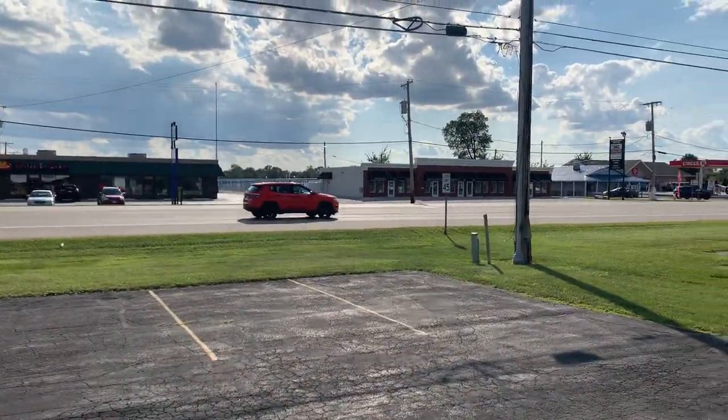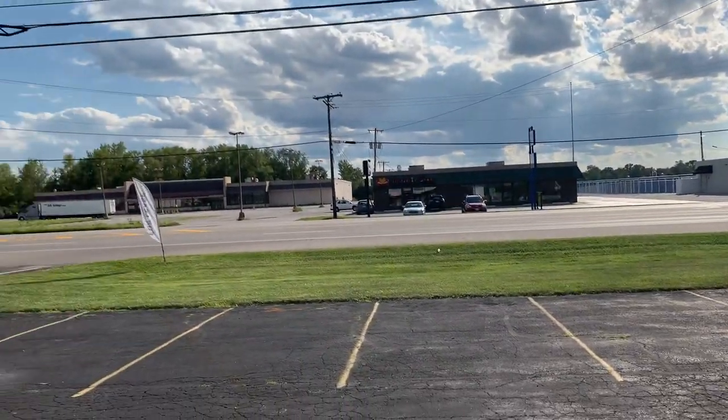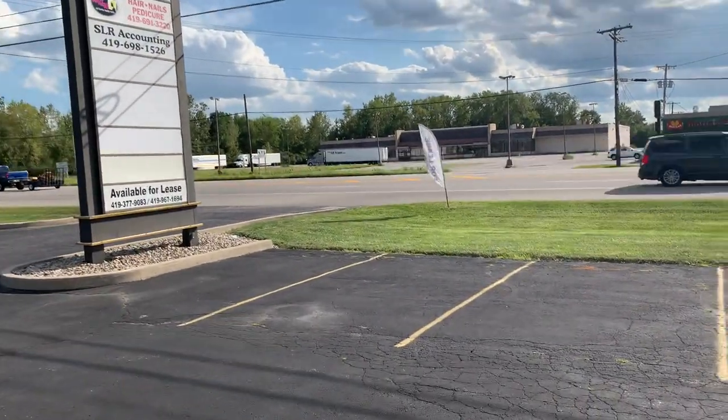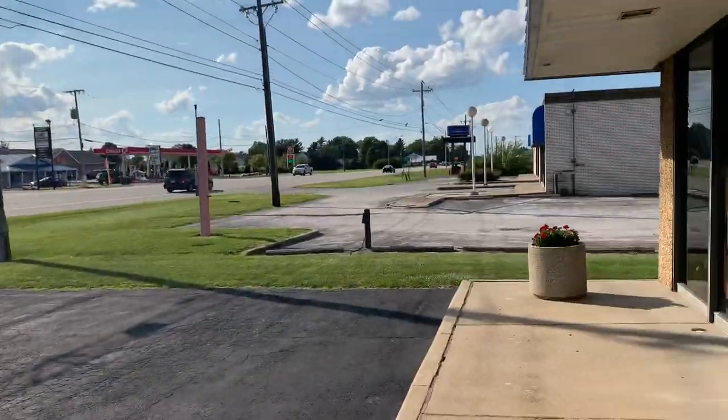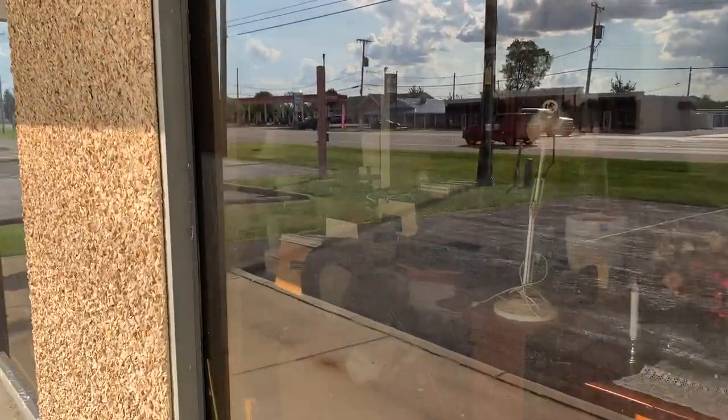We have pretty good frontage on this big road called Woodville Road, and there are like 16,000 vehicles that go by every day. So I think this property and everything's on the rise right now because we're going to open the thrift store here and get some traffic through the plaza.